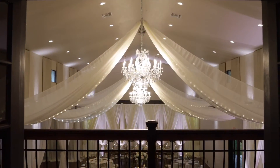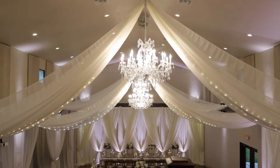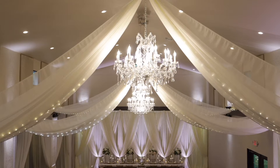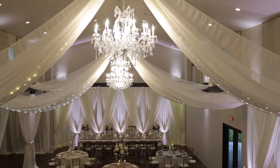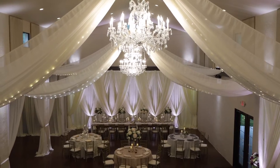Just adjacent to the groom's cave we have a gorgeous balcony feature that can be used for a multitude of different things. For example, you can do your first introductions as newlyweds up here, give speeches, place your DJ up here if you'd like, or do your garter and bouquet toss. The options are endless.